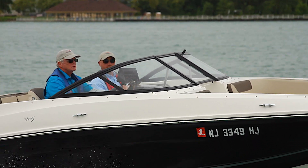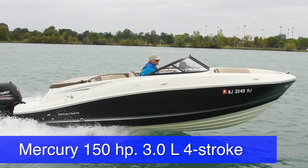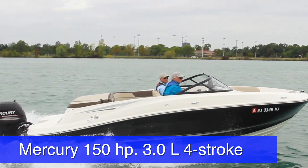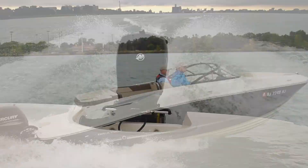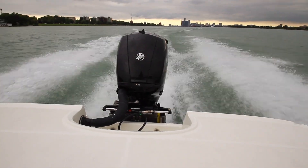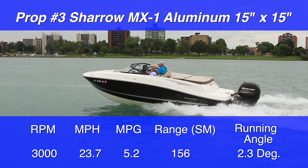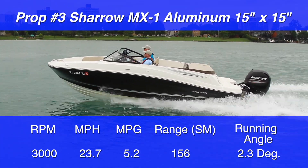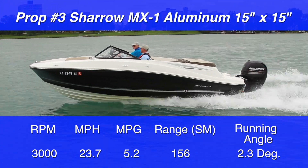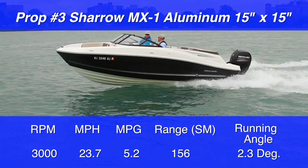Now it really gets interesting, because at 2700 RPM the test boat — powered by a Mercury 150 three-liter four-stroke engine propped with a 15×15 Shero propeller model MX-1 — got on plane using the same criteria as with the other props. At 3000 RPM, we were going 23.7 miles per hour and the running angle was 2.3 degrees, solidly on plane and clearly outperforming both the conventional three-bladed stainless steel props.